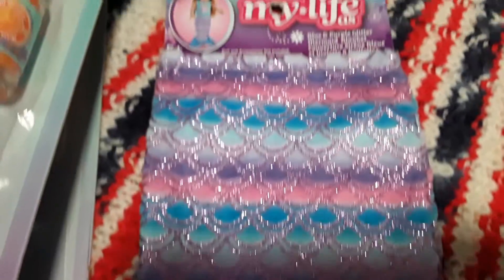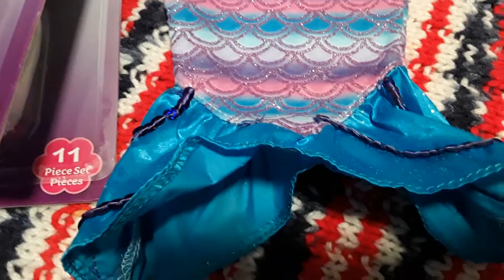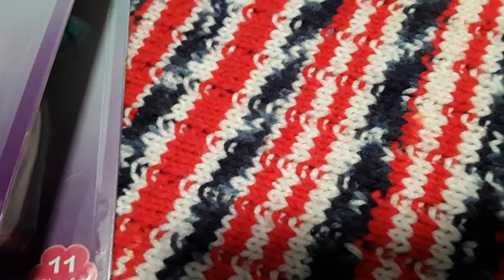Then I got her this $4 mermaid tail to go with her little swimsuit for her American Girl doll. And that little skirt was also $4.